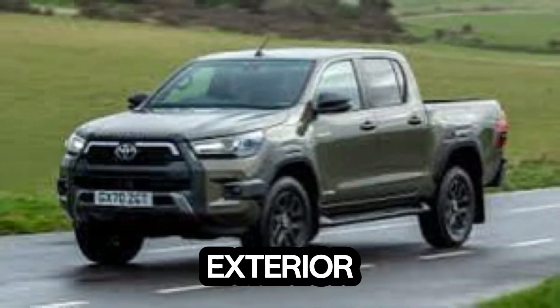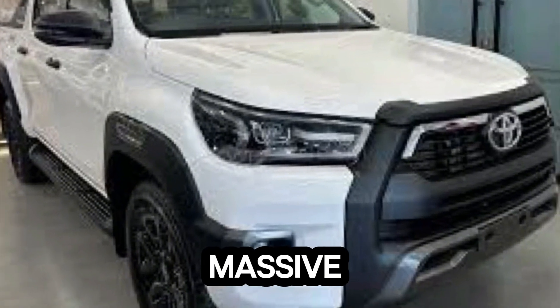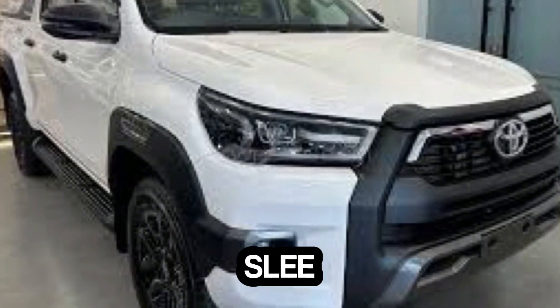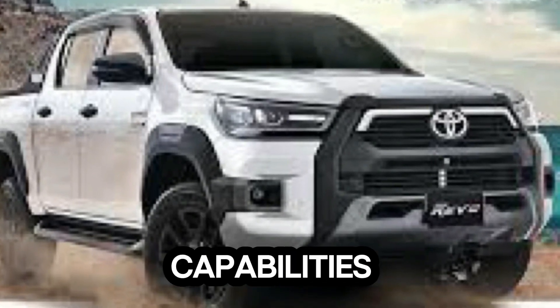The Hilux Rocco has a bold and aggressive stance that immediately grabs your attention. The front grille is massive and dominates the front fascia, giving it a powerful look. The sleek LED headlights and fog lamps add a touch of sophistication, while the chunky fenders and raised suspension hint at its off-road capabilities.